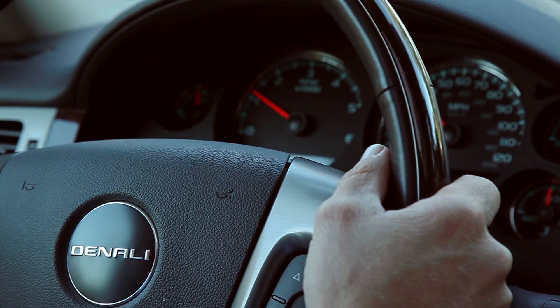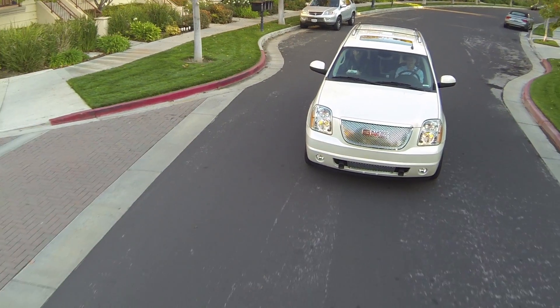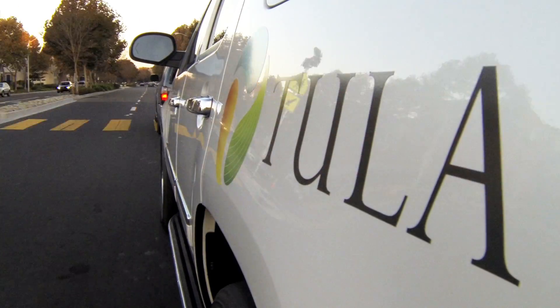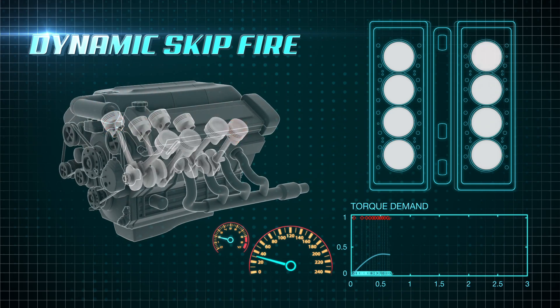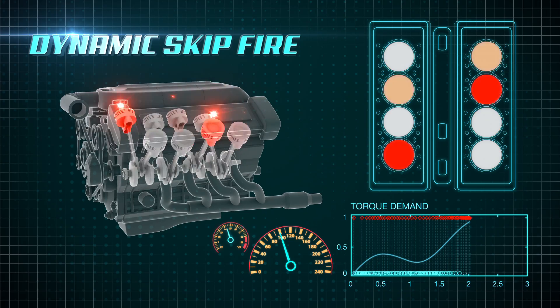People often ask us about noise and vibration when we implement our technology on our vehicles. So let's go for a ride and check it out. At each opportunity to fire a single cylinder, the engine computer decides to skip or fire to meet the requested torque while maintaining the driving experience and ride quality.